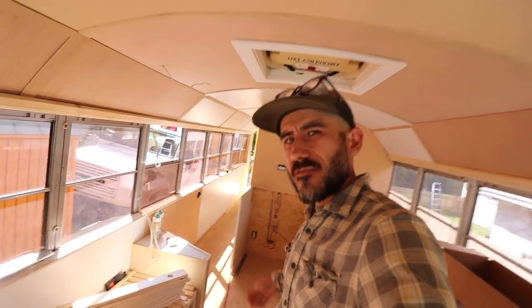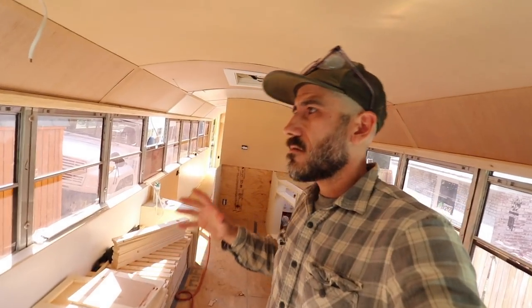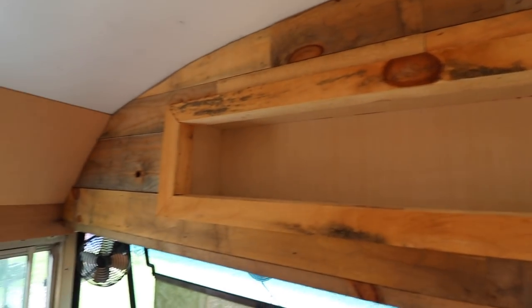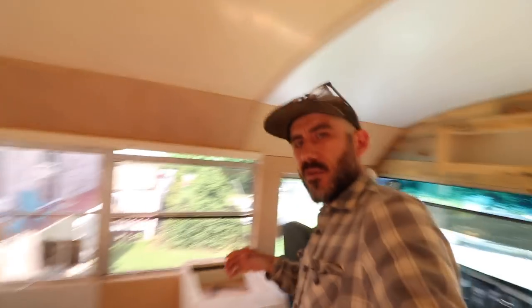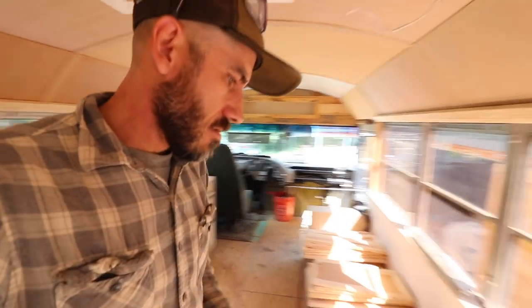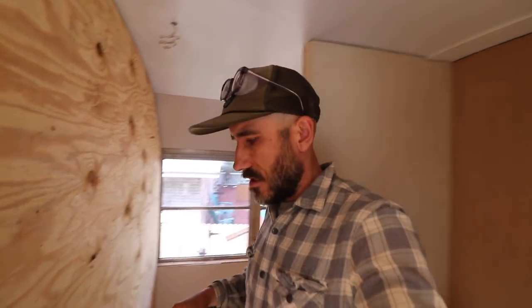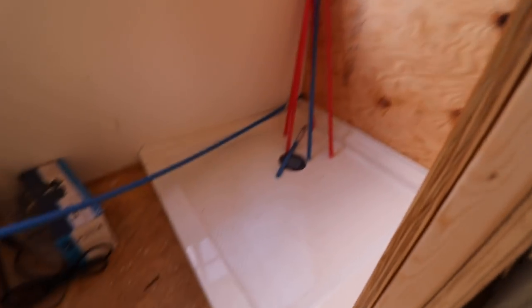I'm gonna show you guys another bus conversion that we've been working on with Blue Ridge Conversions. It's gonna be for two people - very minimal, trying to keep it simple, but it's gonna have a pretty nice sized kitchen, fridge, stove, pullout table. This is a pullout couch here, and we got the hallway. This bathroom is gonna be a little bit bigger than most of our conversions - compost toilet, shower, tiny sink. And this is the master bedroom.